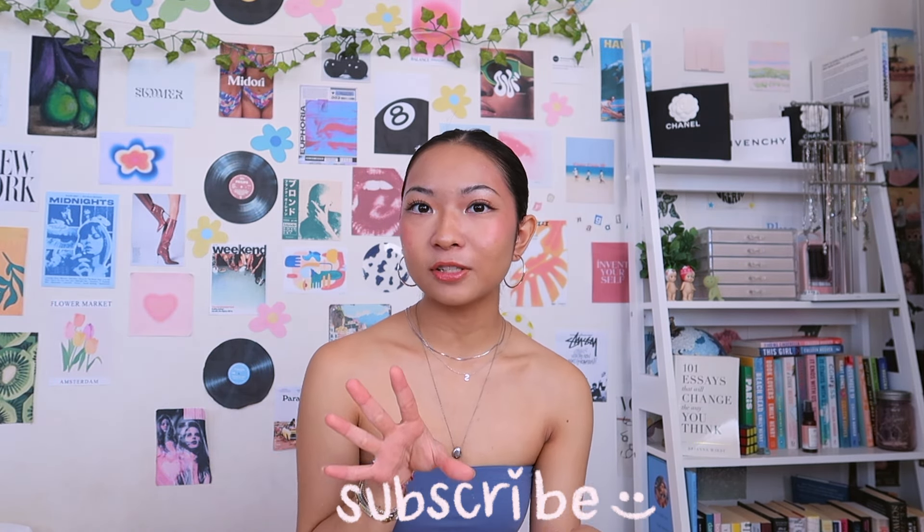Hey guys, it's Sky — welcome or welcome back to my channel. Today I have yet another Sephora shopping vlog, shop with me video. Make sure to let me know down below if you guys enjoyed these types of videos and want to see more. I've been holding off doing any shopping at Sephora for a while so I could buy everything at one time and film a video for you guys. Super exciting, come along with me.